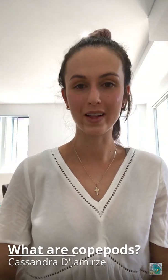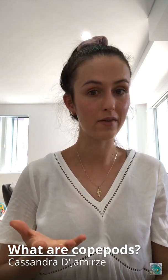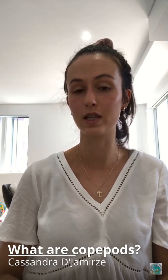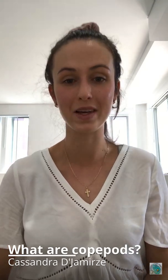Hi everyone and welcome back to Aquatic Life Food. Today I'll be talking about copepods, what they are and where they're found. Copepods are one of our most popular live foods, and before people purchase them for the first time it is common to have questions about them. Although you have heard they are undoubtedly great for the health of your tank, many people are still unsure about what copepods really do for their tank and what to expect when adding them into the mix.